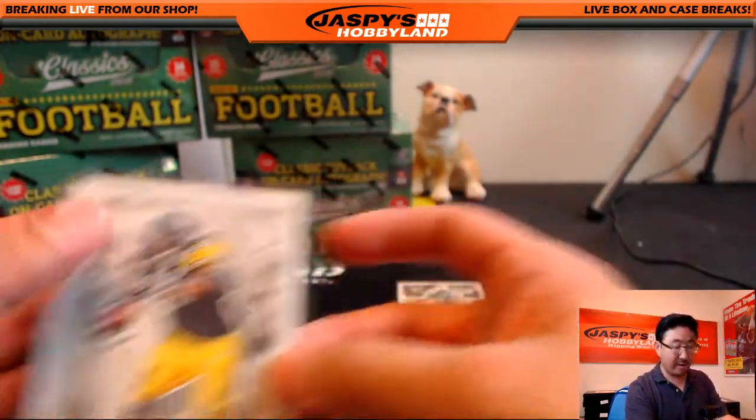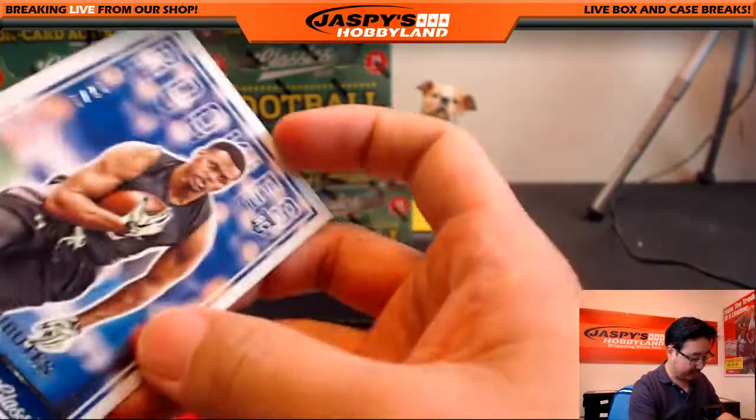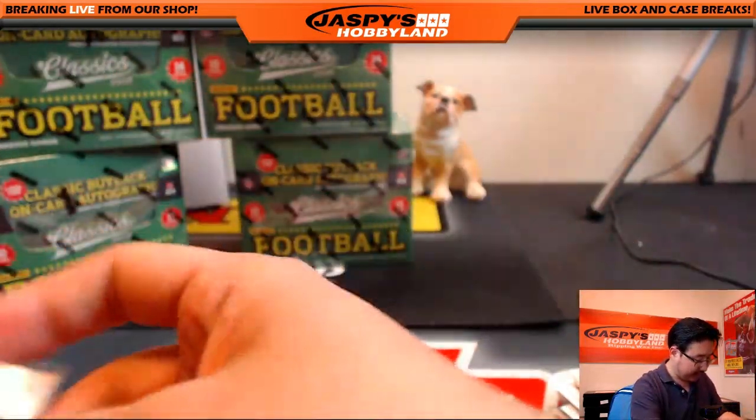Big thanks to Jared just for fun getting in on the action. A lot of nice hits that popped out of there. Appreciate you joining us on JazbyHobbyland.com and the Breakers.TV stream.